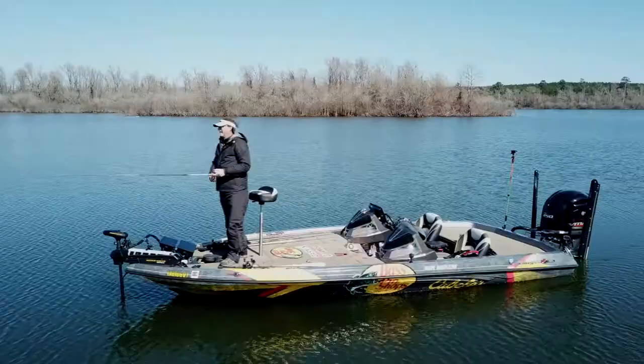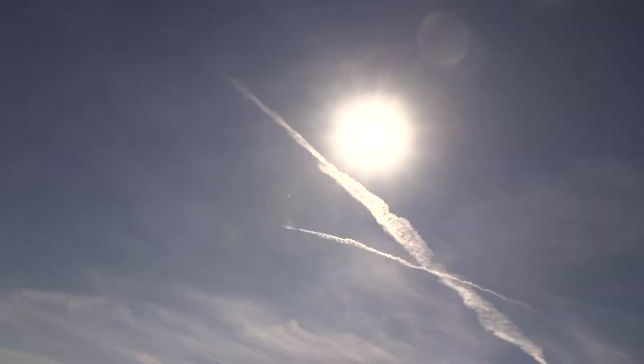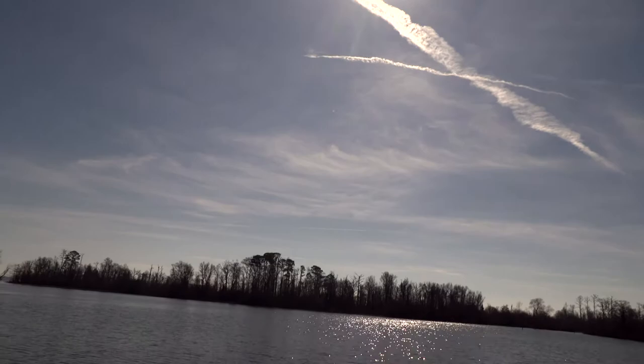There's a huge difference in my opinion in a low-pressure day and a high-pressure day when it comes to the weather. On those high-pressure days — bluebird sky, the sun's real bright, a lot of times there's very little wind — those tend to be a little bit tougher fishing days when it comes to just getting a lot of bites or getting an aggressive bite.